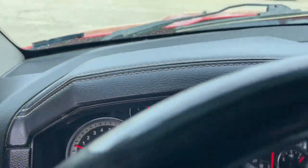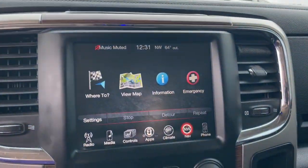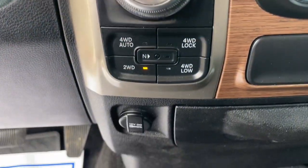The following are some of this vehicle's highlighted options: heated steering wheel, keyless entry, keyless start, backup camera, fog lamps, heated mirrors, cooled front seat, power passenger seat, heated front seat, alarm.